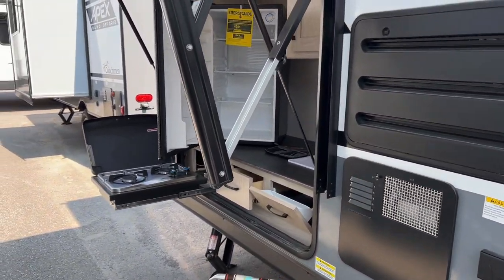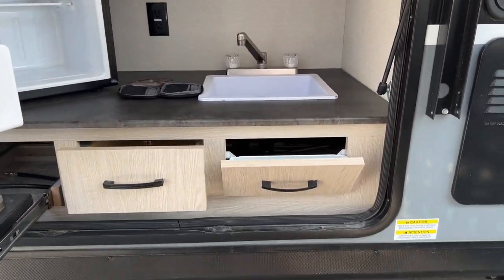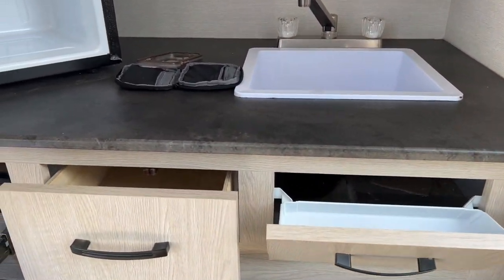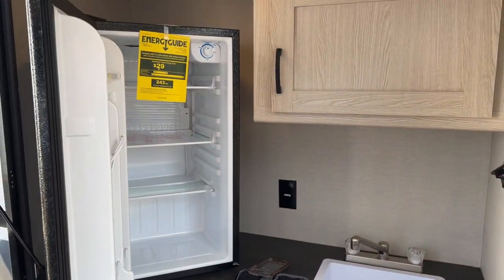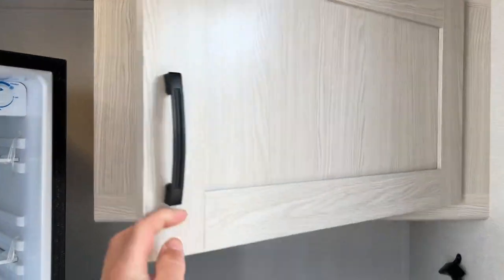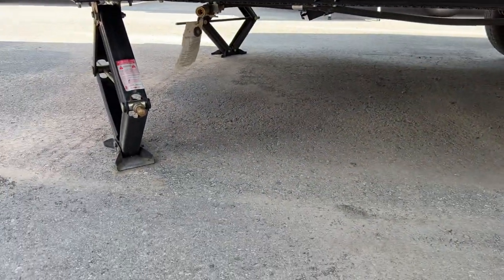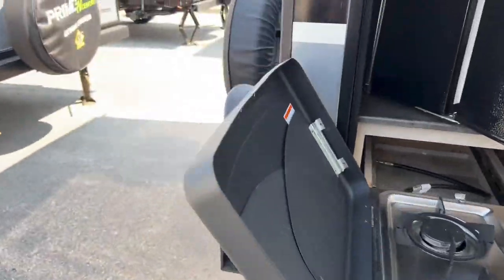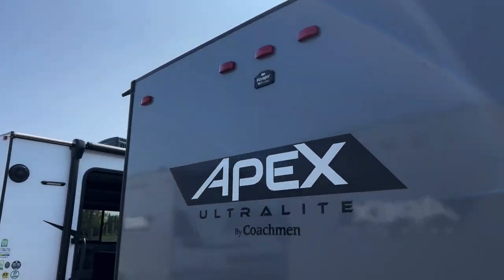You get your fresh water fill here and a 110 jack as well. There's an awesome outdoor kitchen with a two-burner stove, a sink with hot and cold water, little spots to put your utensils for the barbecue, a fridge, plenty of storage space, another 110 jack, a bottle opener, and a quick connect for the two-burner stove.